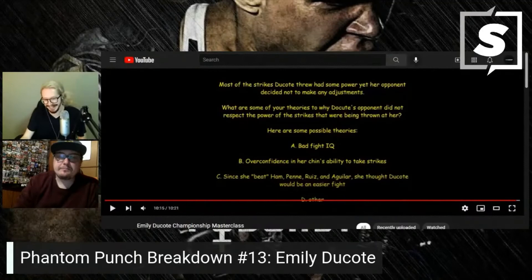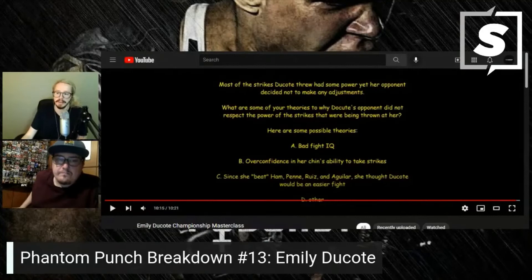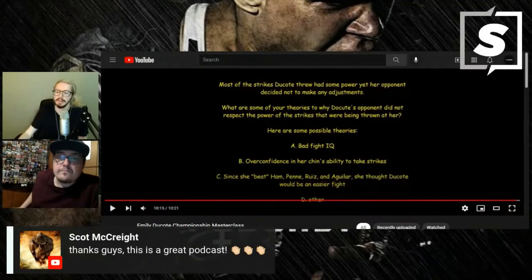This was probably the first Phantom Punch Breakdown where Ghost asked a question about the opponent at the end — making history. I've thoroughly enjoyed these last two Phantom Punch Breakdowns. Give Invictus some love — they obviously have some absolute killers: Jessica Del Boni last week, one of the best atomweights in the world, and now the strawweight champ Emily Dakota. Can't wait to see her back after a stellar master class.